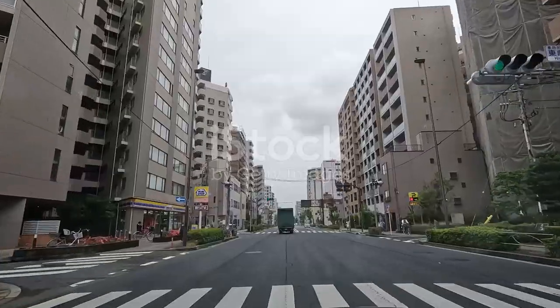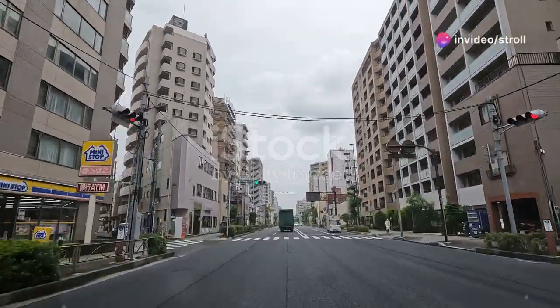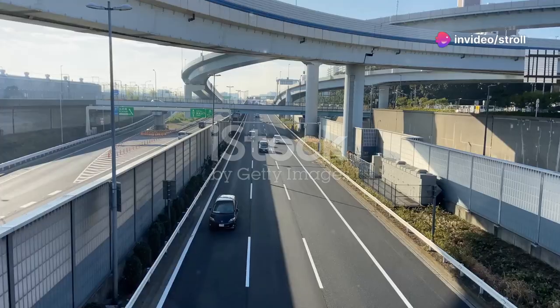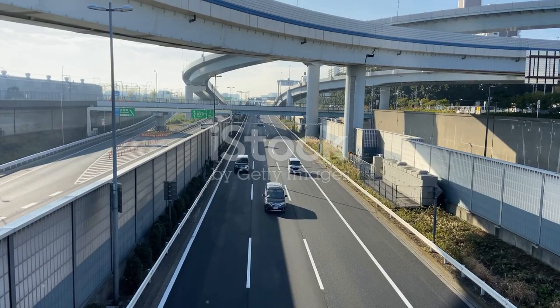So why do the Yakuza favor these cars? It's all about blending in while standing out. These cars offer a perfect mix of luxury, power, and anonymity. They're not just vehicles — they're status symbols.